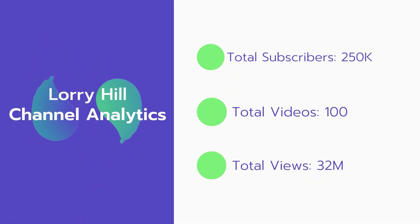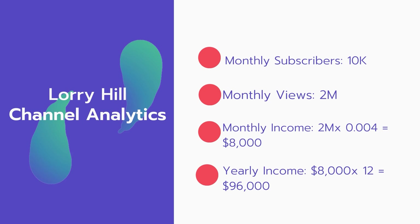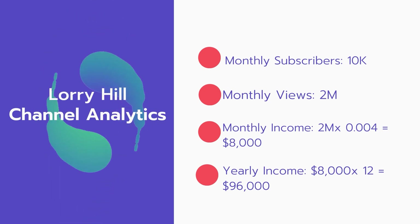Now let's go over Lori Hill's channel analytics. Total subscribers: 250,000. Total videos: 100 videos. Total views: 32 million. Monthly subscribers: 10,000 subscribers every month. Monthly views: 2 million.